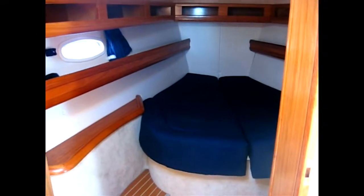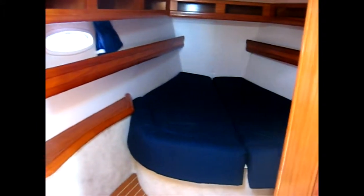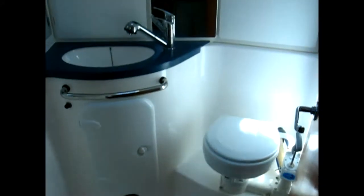There's the master stateroom forward with a big bunk, and its own ensuite head and shower.